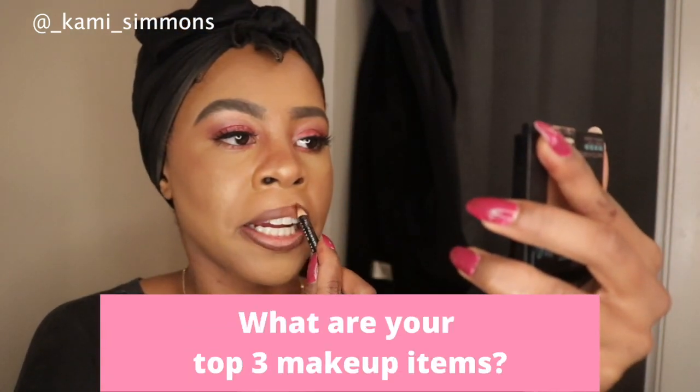Now my makeup routine takes 30 minutes, but it's really the lashes for me. And if I had to choose three makeup items for the day, it would be lashes, eyebrow makeup, and bronzer. What about you? Definitely let me know in the comment section below.